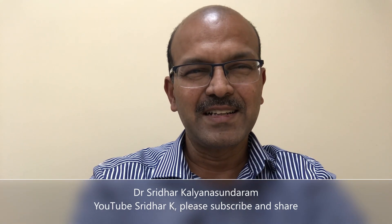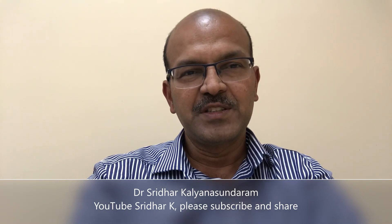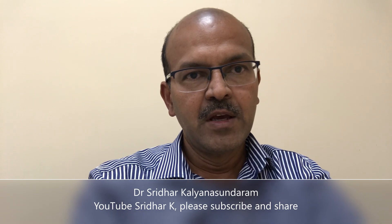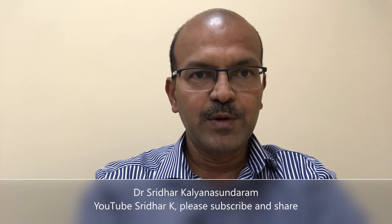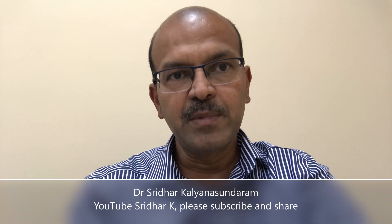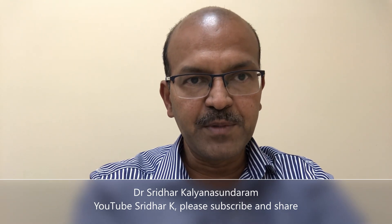Hi, I am Dr. Sridhar Kalyana Sundaram. Welcome to my channel. This video can be applicable both to the parents of babies in NICU as well as the junior members of the team and the nursing staff. I will be discussing briefly about apnea of prematurity.